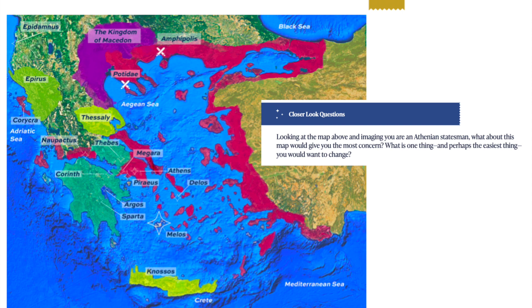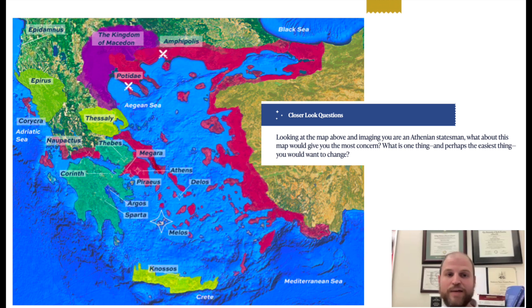Another of these closer look activities comes in chapter four of the Greeks, with classical Greece and the Peloponnesian War. This particular map is the Aegean world, color-coded according to the power and control of each particular territory.